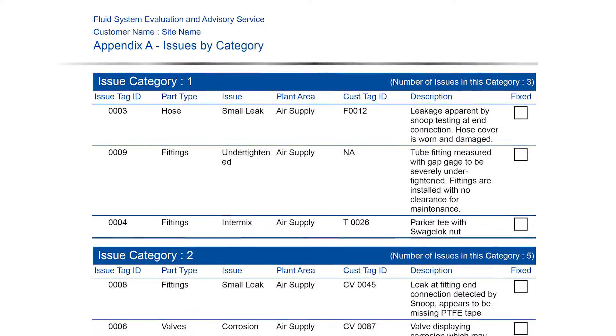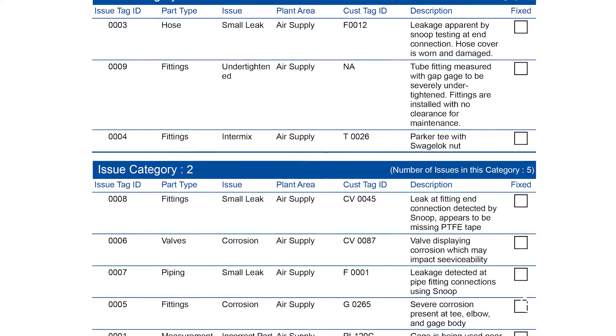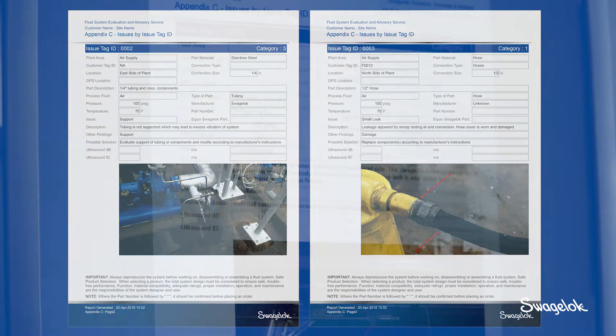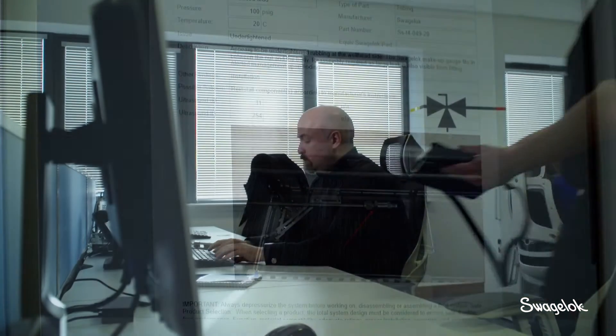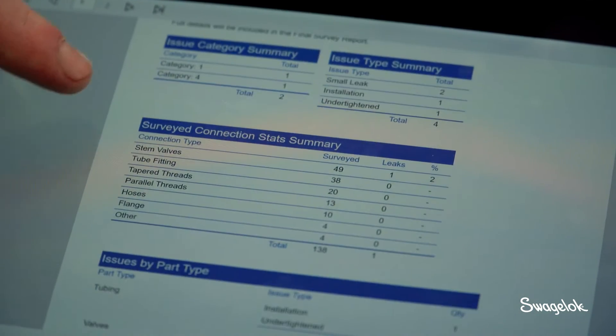Typically within the report there will be an introduction, a scope of work, all the data that's been collected — the number of joints, for example, that we've counted on site — and we collate all the issues. We can now attach photographs to those issues, so if that report is then going on somebody's desk, it's going to be a report that's really difficult to ignore. The feedback I have from my customers is that the report is the best in class — the level of detail is something they have not seen before.